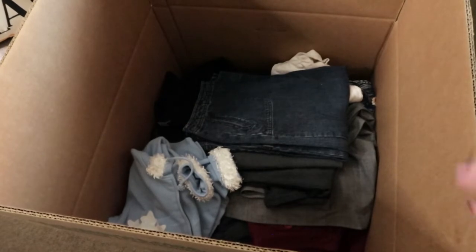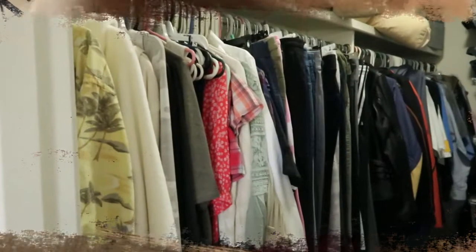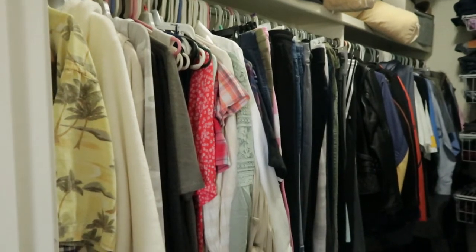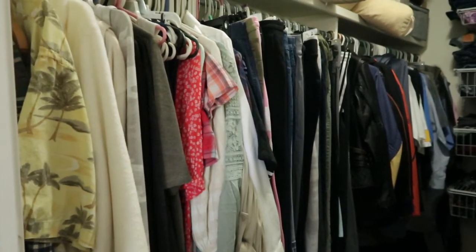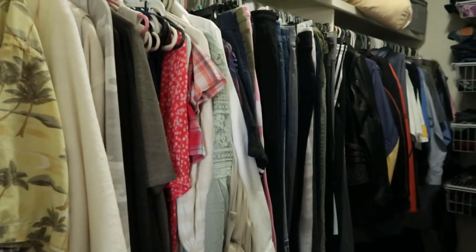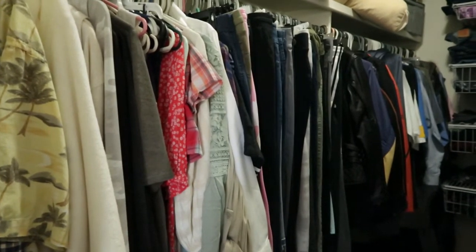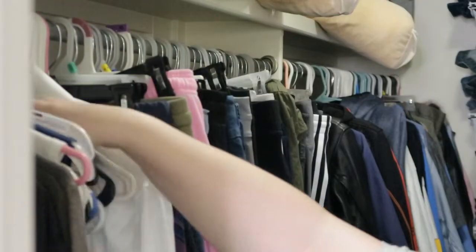I did decide to go ahead and donate this sweater — I haven't worn it in years, and seriously it's not like we're going through a clothing shortage. Now I'm going to tackle this next area. I'm going to go through, donate some more, pack some away, and hopefully a lot of this will empty out because I do have some of those clothes to get put away in here too.